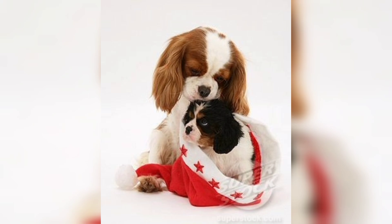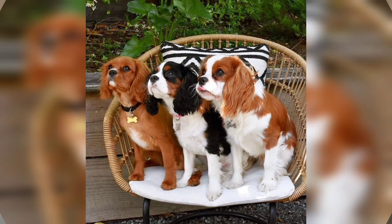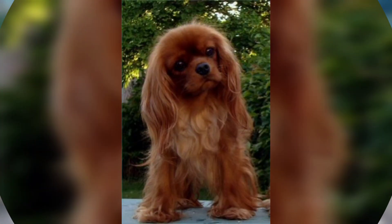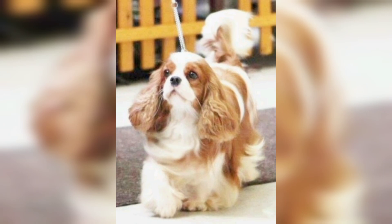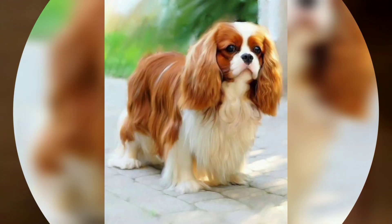A toy spaniel no more than 13 inches high, the Cavalier draws you in with his face. The sweet, gentle, melting expression emanating from large round eyes is a breed hallmark. Another hallmark is the silky, richly colored coat that can be one of four distinct varieties.